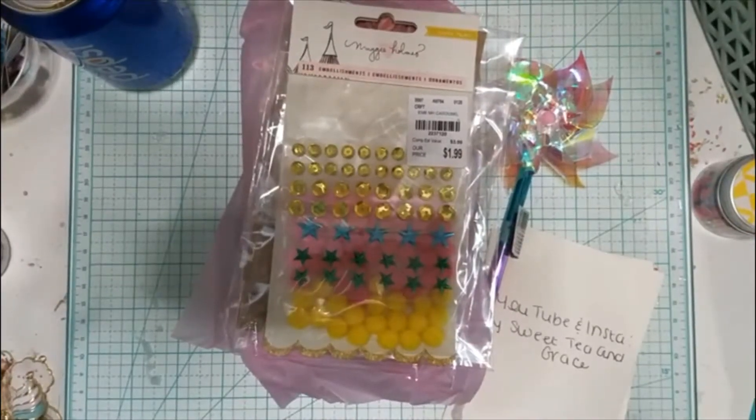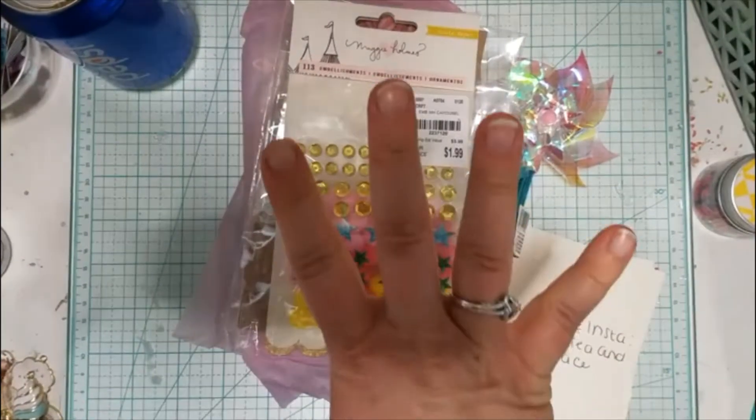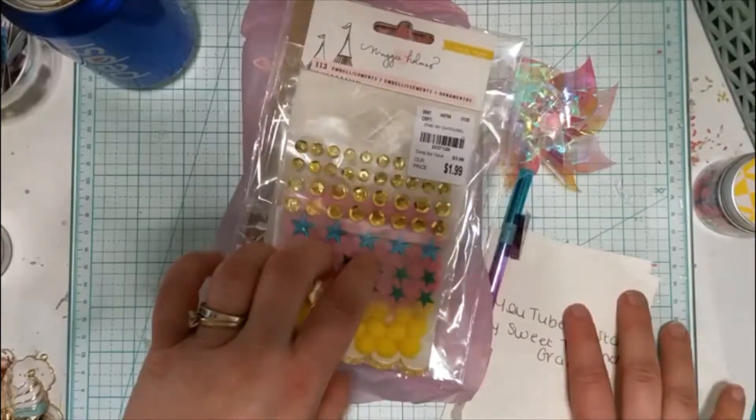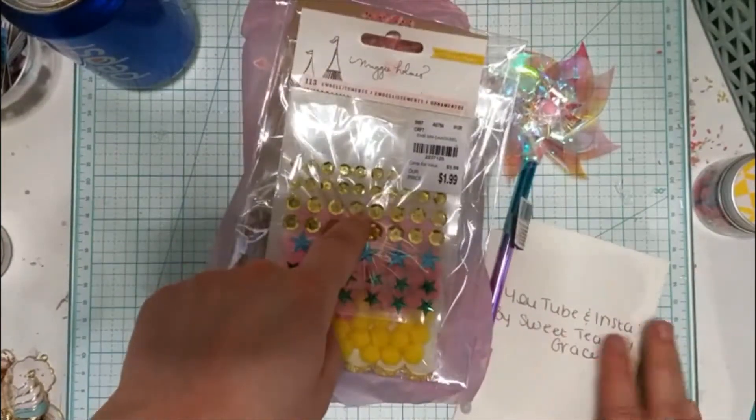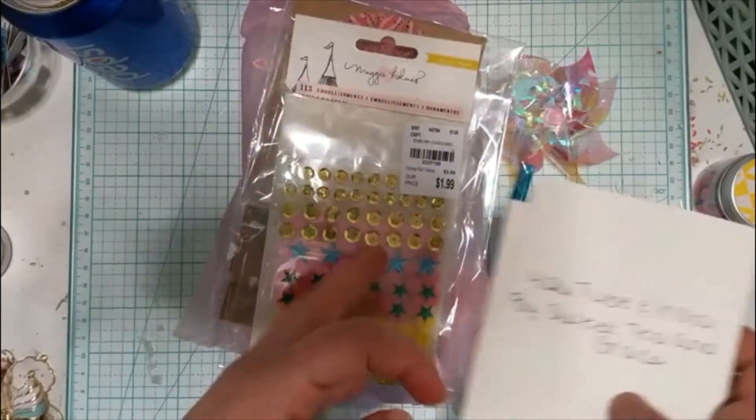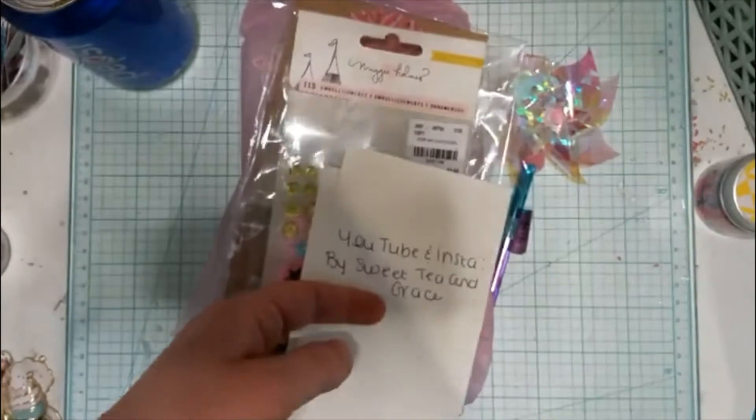Hi guys, welcome back to another video. Today is entry number four of my birthday challenge giveaway. And if you haven't heard already, I have extended the date on my giveaway all the way until June, so you have plenty of time to enter.